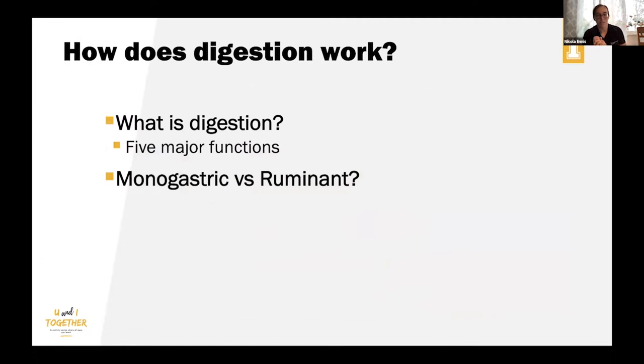Today we're going to talk about digestion. What do you guys think digestion is? Digestion is what takes place when an animal eats food — it starts breaking down when they begin chewing. It's broken down into smaller units the animal can use for muscle, protein, fat, and other things it needs to absorb into its body system.